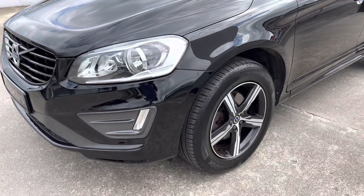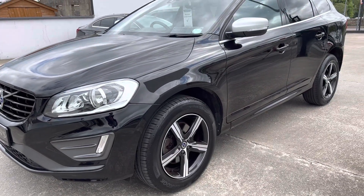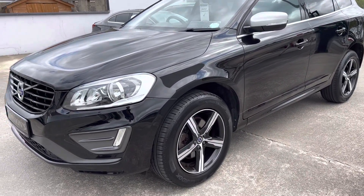We will be selling the car with a 12-month nationwide warranty as well.